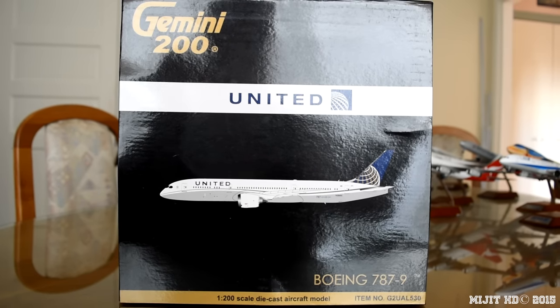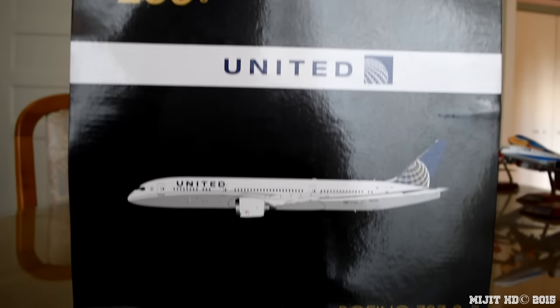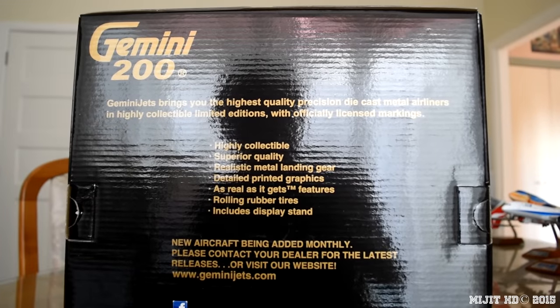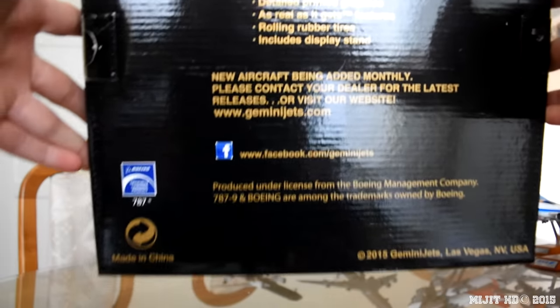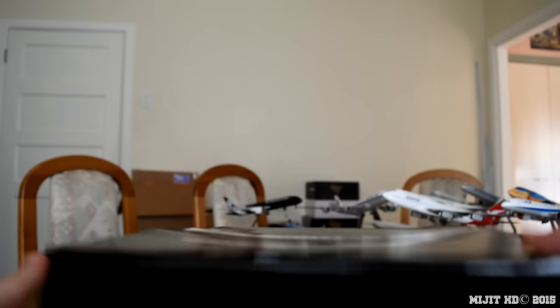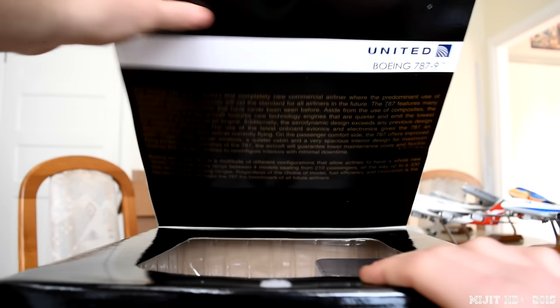Alright, so let's take a look around the box here. We have Gemini 200, United, picture of the aircraft, and scale 1 to 200. There's some information on the back you can read. We've got the right side, the bottom, and the left.